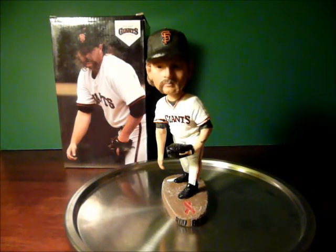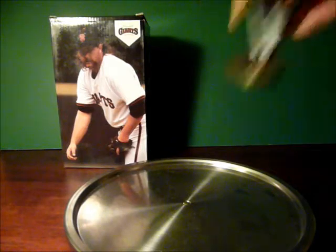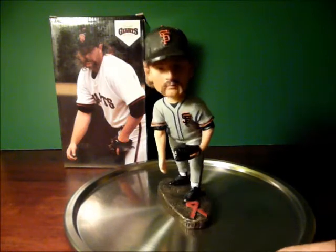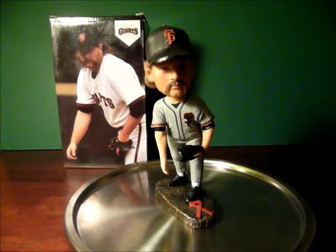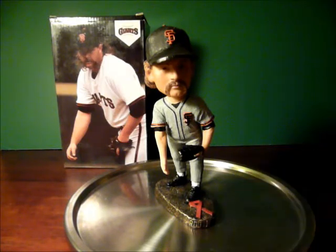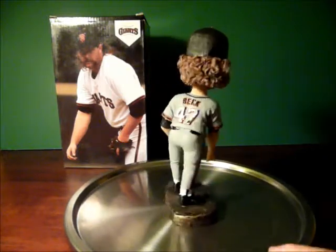There is also a limited edition gray jersey version out there. If you can find it, it looks exactly the same as this one. Apparently, they were supposed to have some kind of Triple's Alley special event, and that got canceled. So they took all the regular ones and the special edition ones and mixed them up. If you walked into the ballpark, you could have gotten either the gray one or the white one.